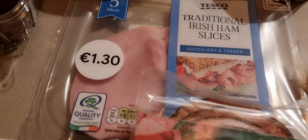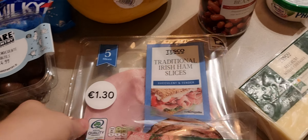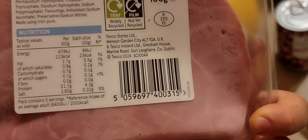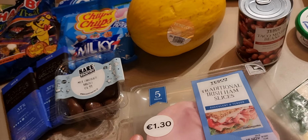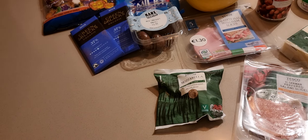Traditional Irish ham — the price is €1.30. I usually buy Brady's or Brennan's ham, but this time I thought I'd give the Tesco own brand a go. It doesn't look very promising, but you have to give it a go.